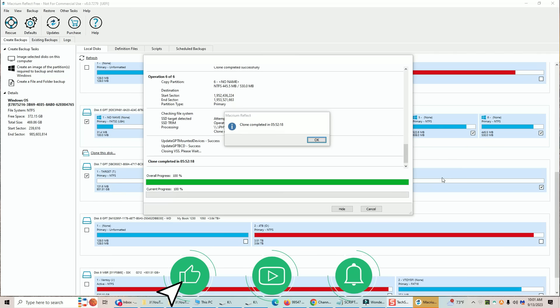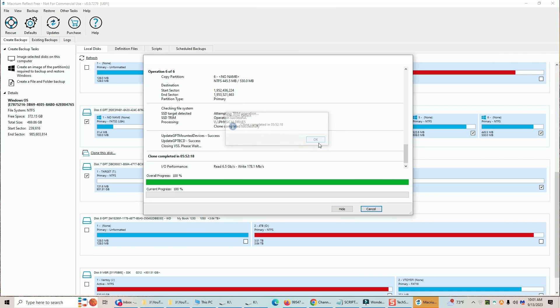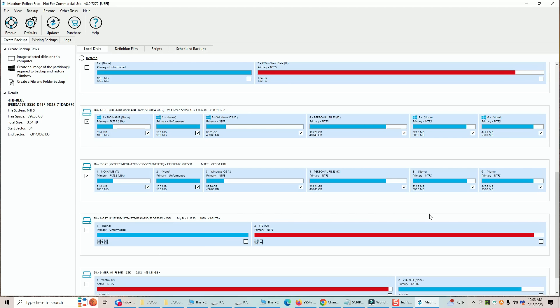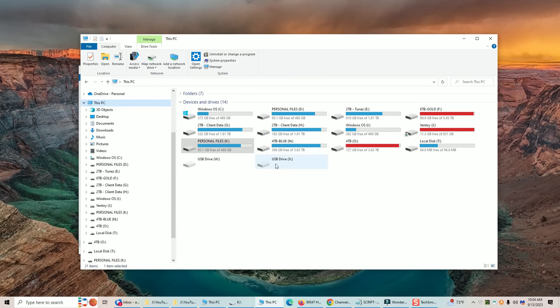After about five hours and 52 minutes, the one terabyte clone is done. Click OK and then Close. The software will analyze the new drives with the new partition structures. You can see the original drive with the Windows installation on it, and the former target drive with an exact copy of that drive — the operating system and a duplicate of the second partition. So at this point the drive has been cloned. Now all I have to do is insert it into my PC and I'm ready to go.